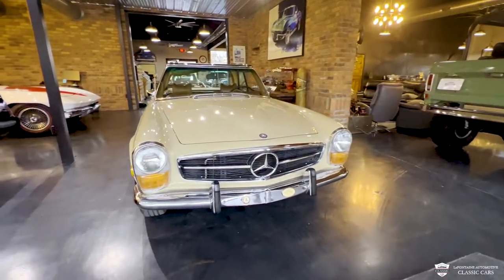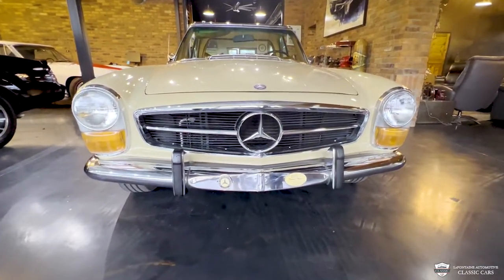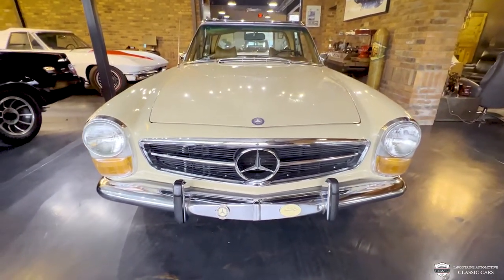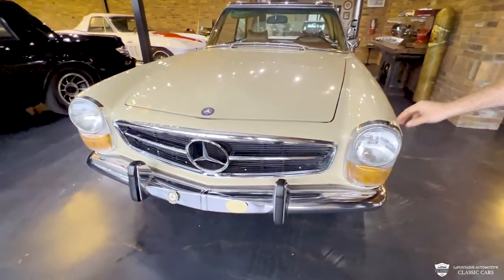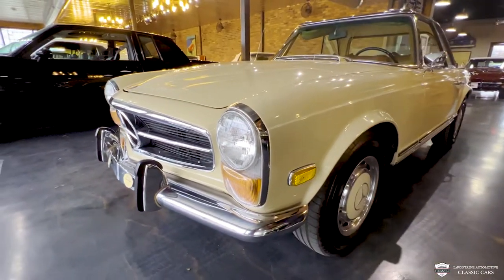First impression, looking at all the bright work, fitment of chrome — I'd say it's A-plus. It's got a great shine to it everywhere, no pitting, no cracking. The flushness of fit on all these pieces too, I really like what's going on.